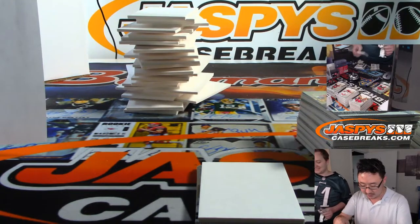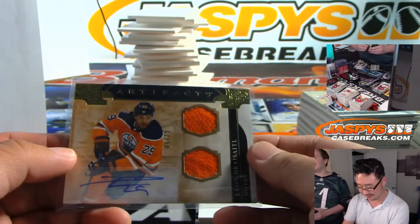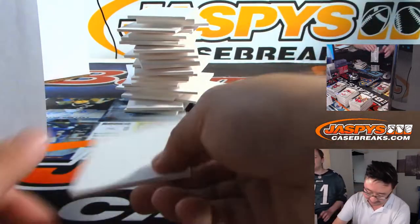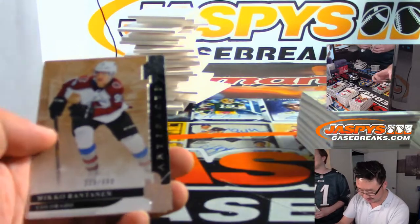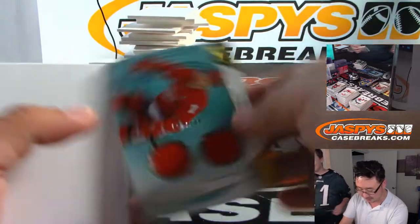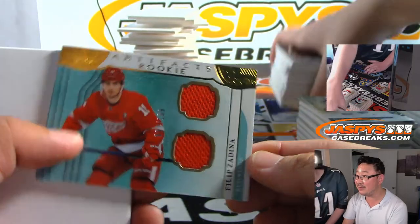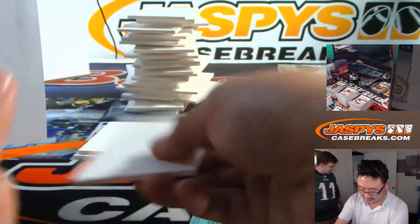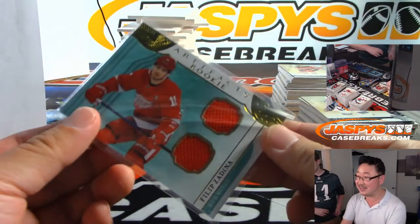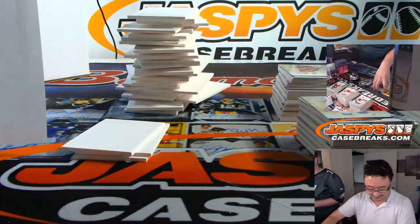Is it Draisaitl or Draisaitl? It's Draisaitl — I associate it with a Jewish dreidel, I'm never going to remember that. Out of 199, Philip Zadina. Now singing the song 'Let It Go,' Philip Zadina, from the hit movie Frozen — that's what he said.